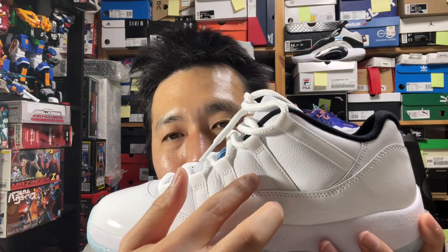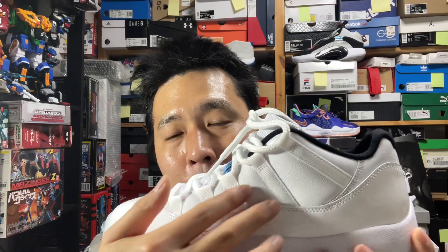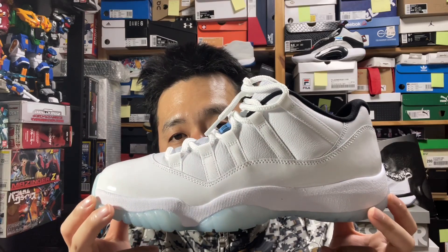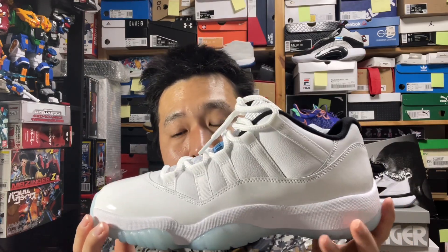One thing I wish could have been different is I'd like this part to be a little bit of mesh. Maybe that helps with breathability or lightweightness, but the solid panel is the more iconic standout feature of what makes an 11 an 11. For size US 9, this weighs about 426 grams, so it's not exactly on the light side, but it's not crazy heavy either.